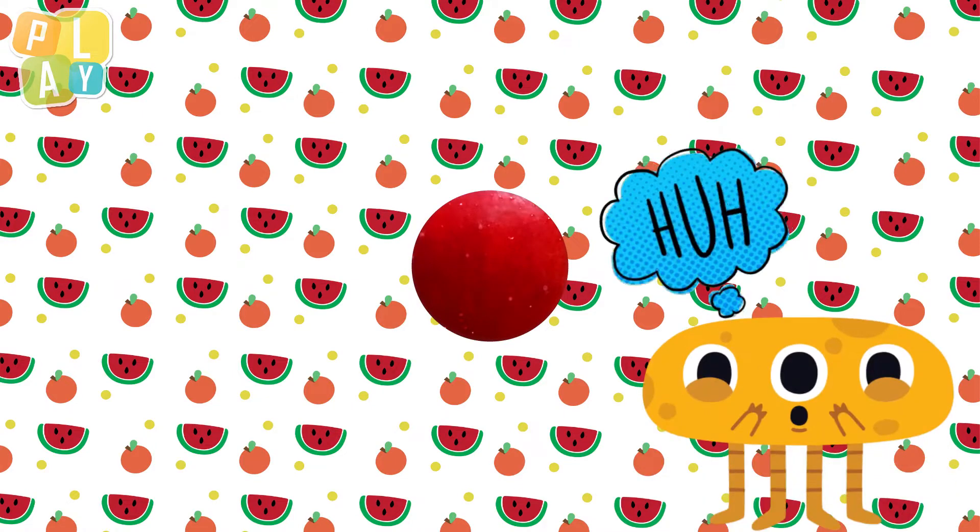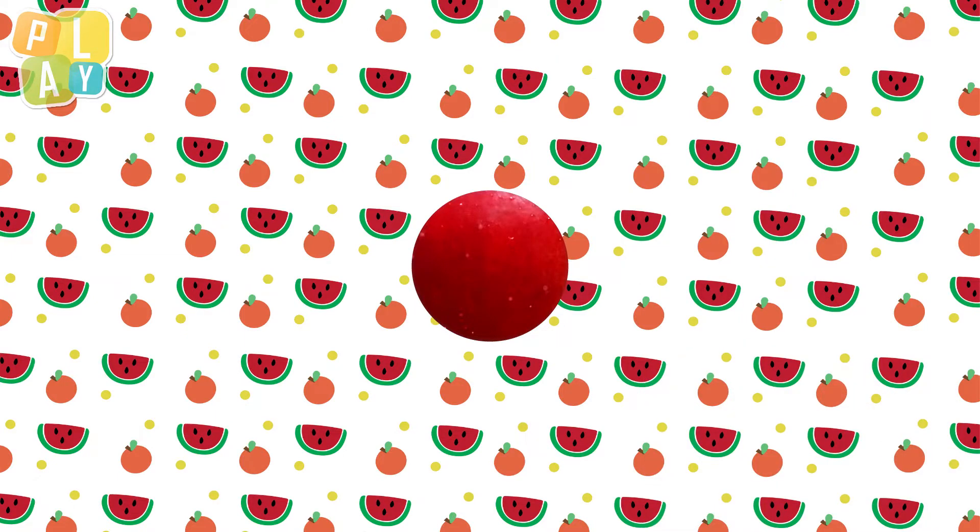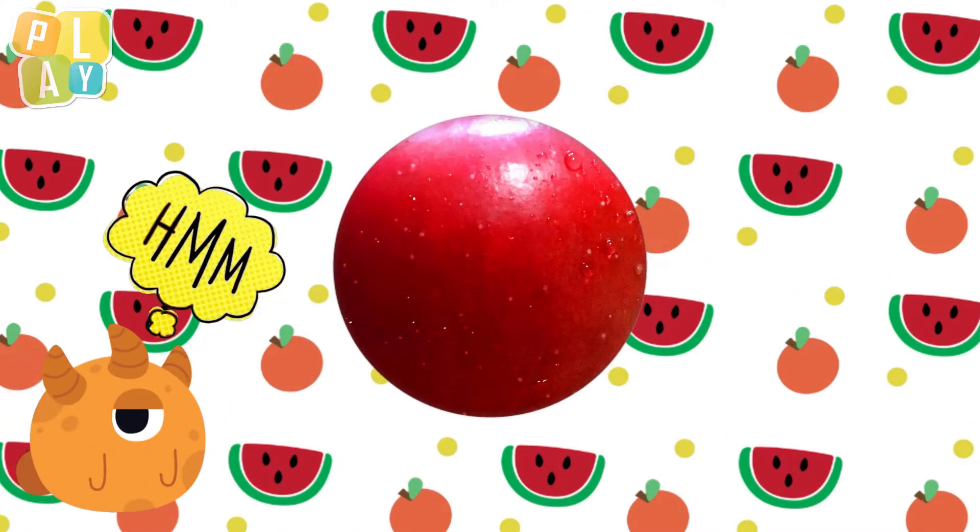Can you see? What colour is it? It's red. Let's see a little bit more, shall we? It's shiny and red. What could it be? Let's see some more.